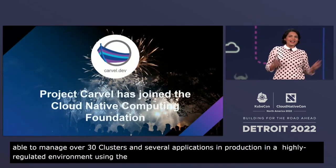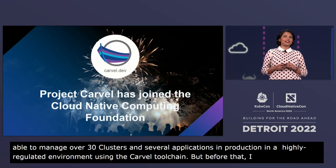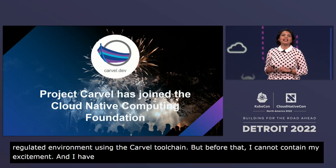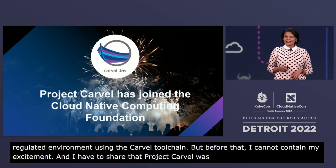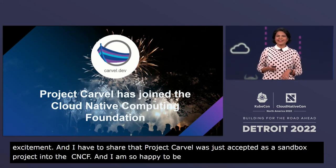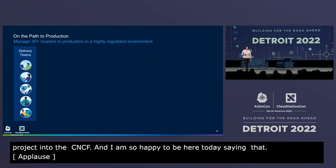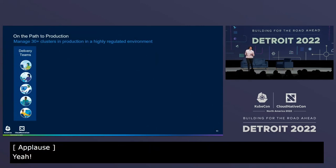But before that, I cannot contain my excitement — I have to share that Project Carvel was just accepted as a sandbox project in the CNCF, and I am so happy to be here today saying that. Now, back to the story.